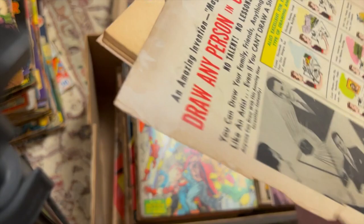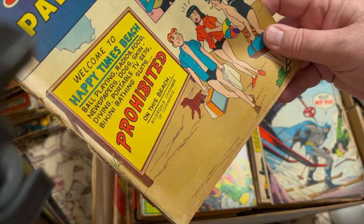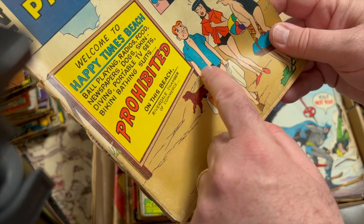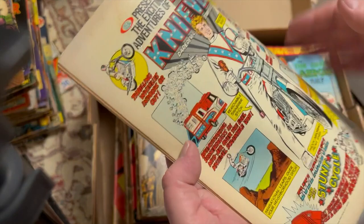Back cover coming off of Archie's Pals and Gals — they're headed to the beach, bikini bathing suits prohibited. That decreases the value of the book. Avengers 120. Another Tomahawk 83.